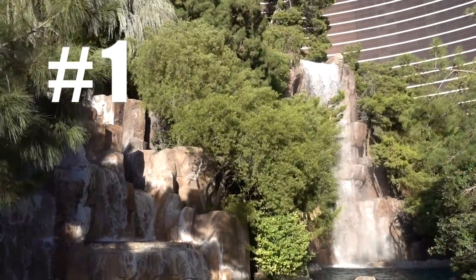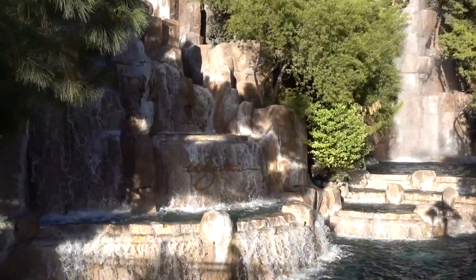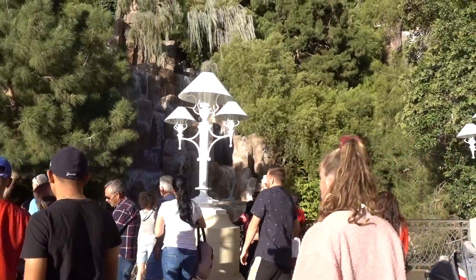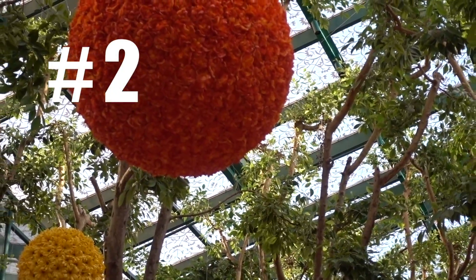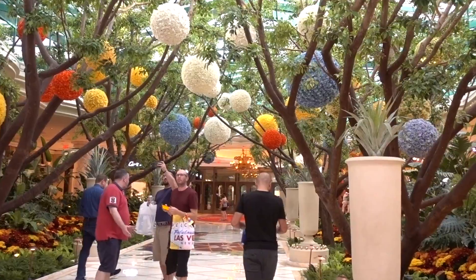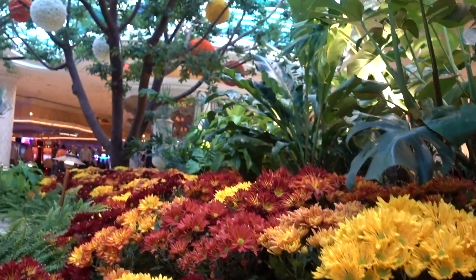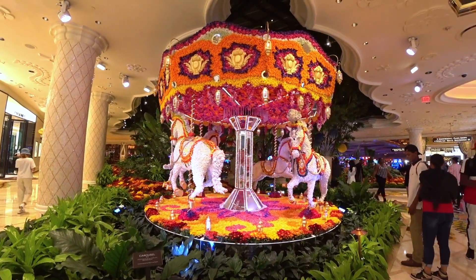Before you even enter the hotel, there are fountains all along the outside and lush greenery everywhere, so it's really cool to take pictures or just soak in this nature in the middle of the desert. Once you go inside, there are two flower displays inside these greenhouse-type areas — big balls of flowers — and there is a merry-go-round filled with flowers as well.